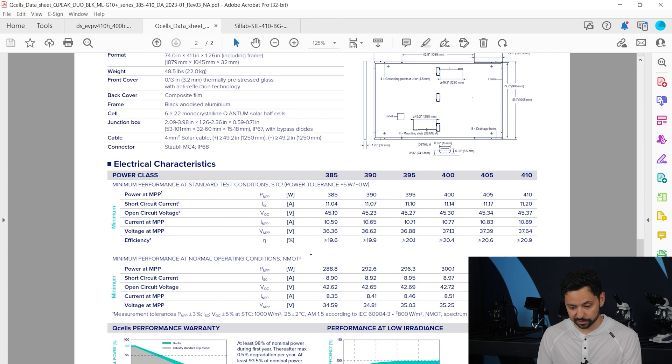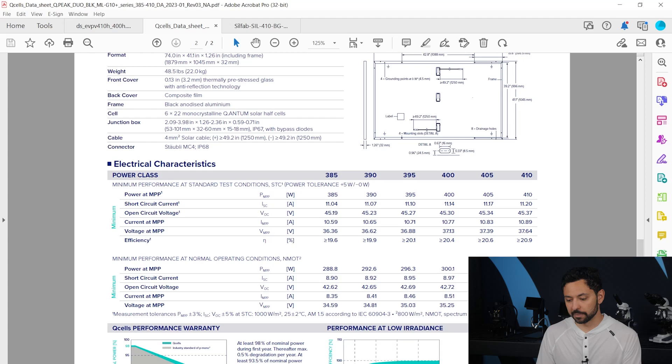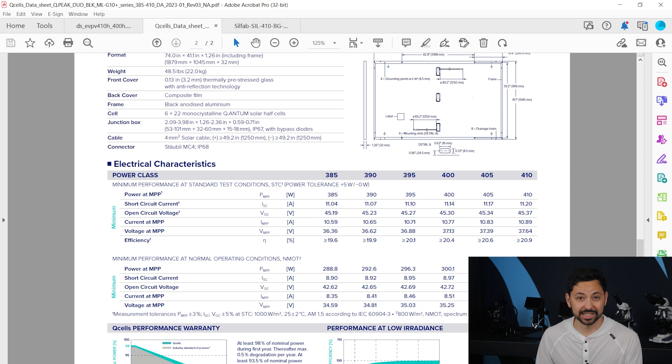They also have a section referred to as NMOT — nominal module operating temperatures. Standard test conditions test panels in a laboratory at somewhat unrealistic conditions, whereas NMOT tries to replicate real-world conditions. When testing a panel, they blast it with a certain amount of irradiance from an artificial light source at a well-regulated temperature. In those conditions this panel will produce 410 watts, but at real-world conditions it would only create 307 watts. We always compare panels using standard test conditions for an apples-to-apples comparison. So the efficiency for the 410-watt version is 20.9% — very good.